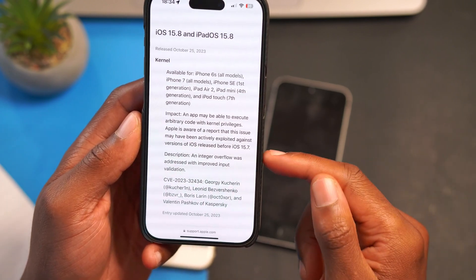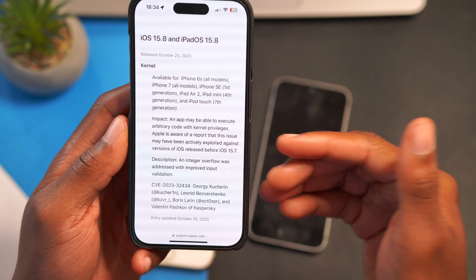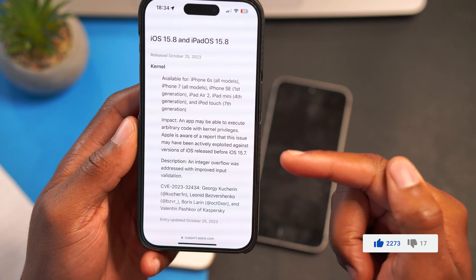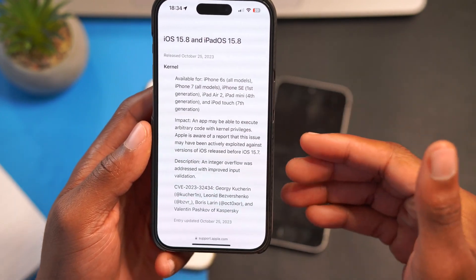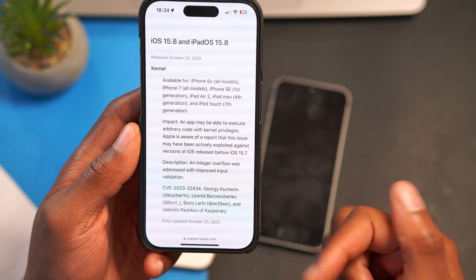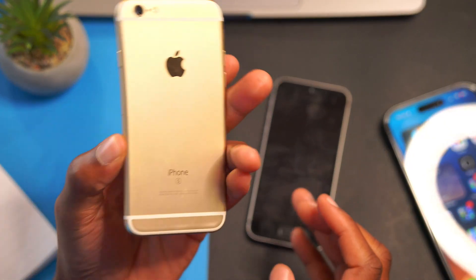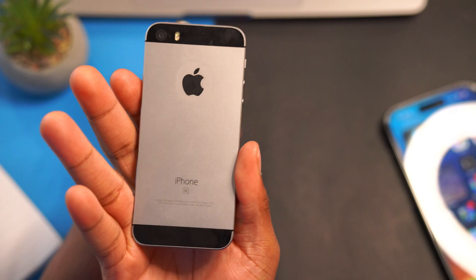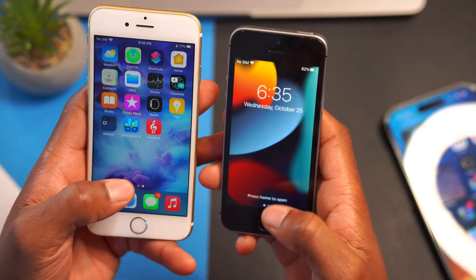Apple is aware of a report that this issue was exploited against versions of iOS released before 15.7 — so iOS 15.6 and older. If your phone is on iOS 15.7 or older you might be at risk, but after updating to 15.7.x or 15.8, this issue shouldn't affect you. The description says an integer overflow was addressed with improved input validation. It's great to see that after over eight years — the iPhone 6s was released in September 2015 — and over seven years for the iPhone SE first gen released in March 2016, Apple is still updating and securing these phones.